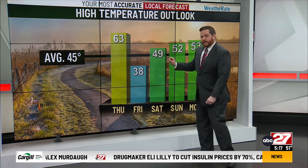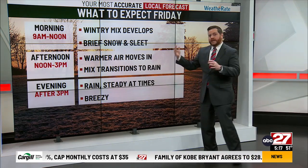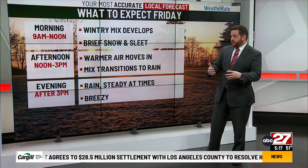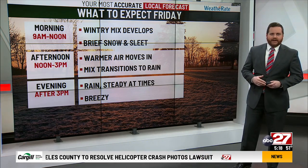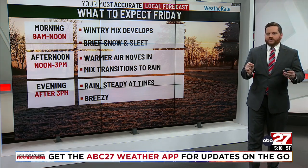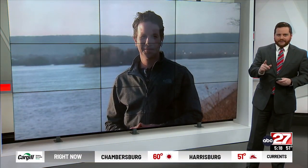Temperatures are all important here: tomorrow 63, but Friday we're down into the 30s. That large transition time is the problem. During Friday morning, a wintry mix develops — a brief snow and sleet period. It could be two or three hours before we transition to warmer air and a cold rain during the afternoon and evening of Friday into the nighttime hours. We also want to look ahead to much of March, and I want to send it over to my colleague, chief meteorologist Eric Fingebinder along the Susquehanna River. Eric, over to you.